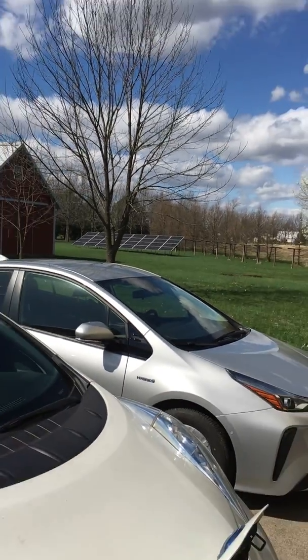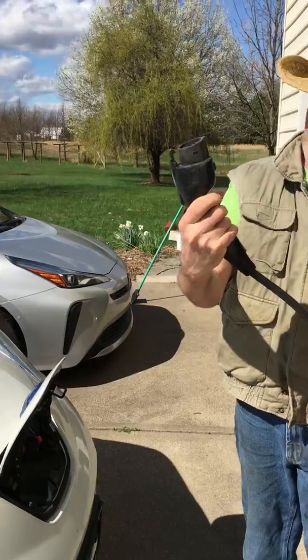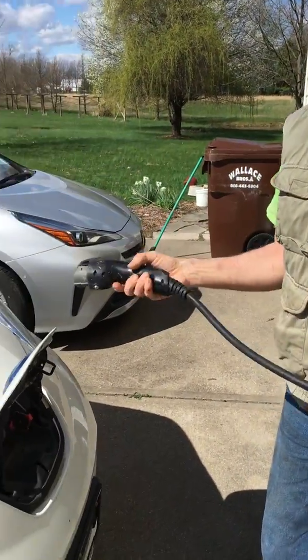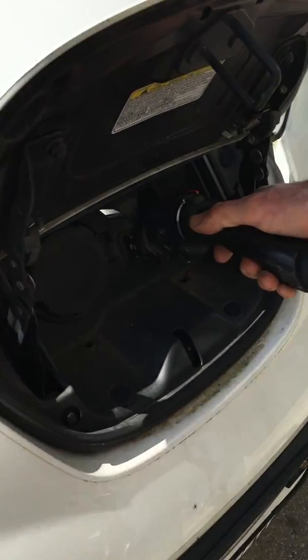So to show you how it goes backwards, I'm going to plug in my car. There's supposed to be a universal plug for electric cars in the United States. Tesla, of course, isn't doing that, which is unfortunate. Elon, shame on you.